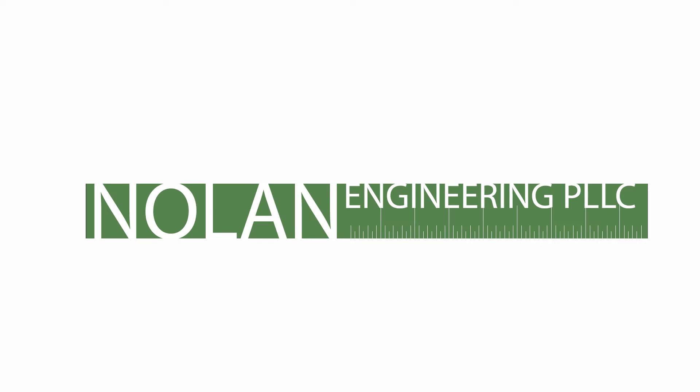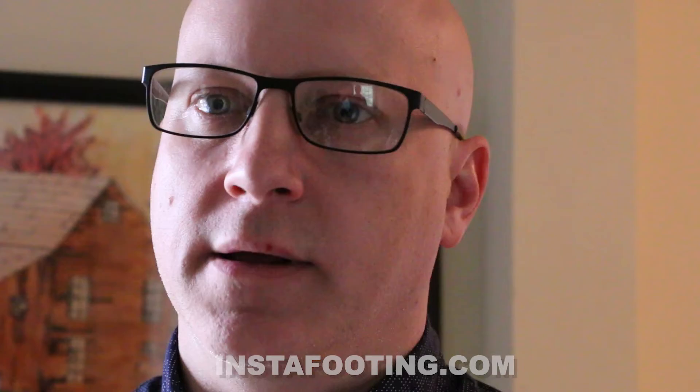Hello, my name is Rich Nolan. I work at Nolan Engineering in upstate New York, and today I want to talk about wall cracking — what causes wall cracks, when to worry about them, and at the end of the video I'm going to introduce you to a product that may be helpful in solving problems with cracking and stopping them from happening.